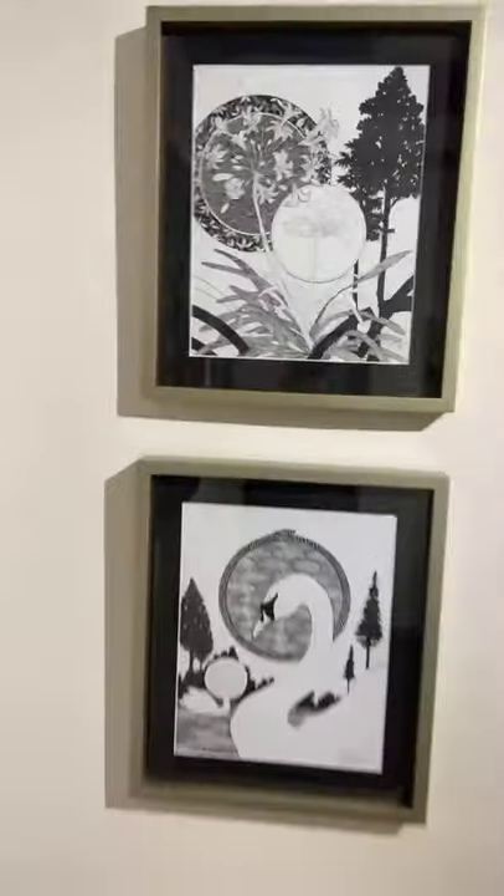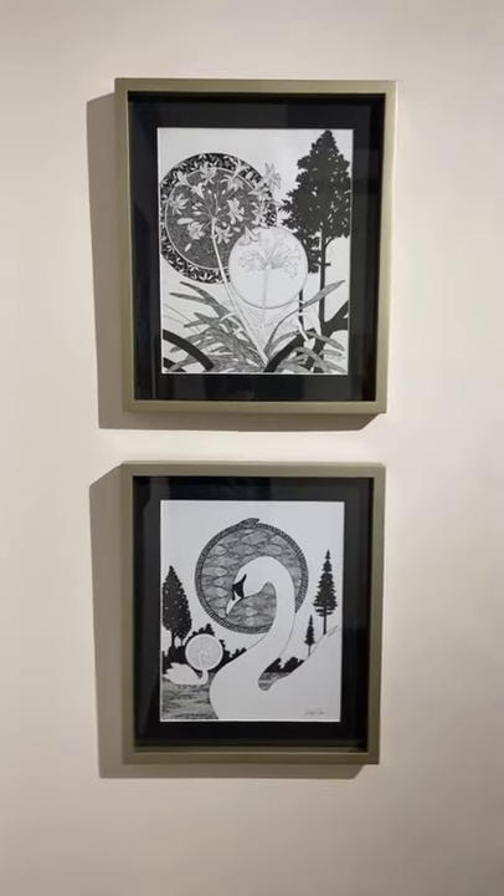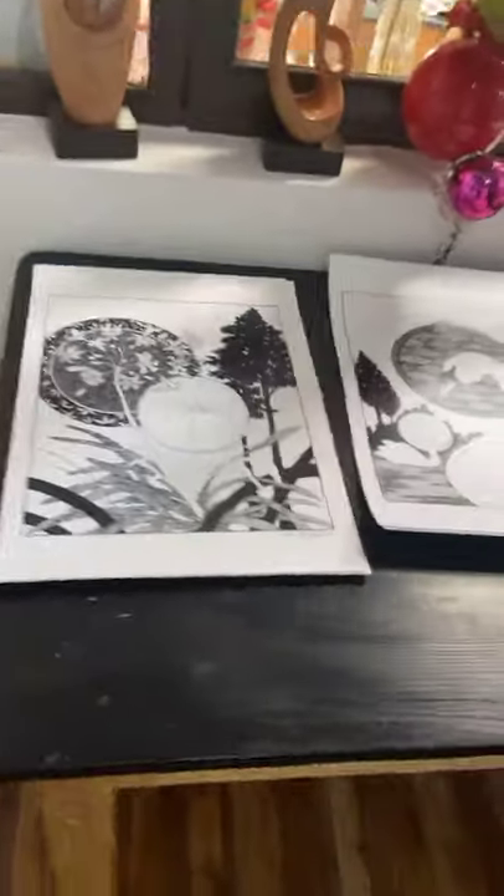Lately I've been working in pen and ink, so here are some of my original works. And then I have some prints available as well if you're interested, and more original works on this wall.